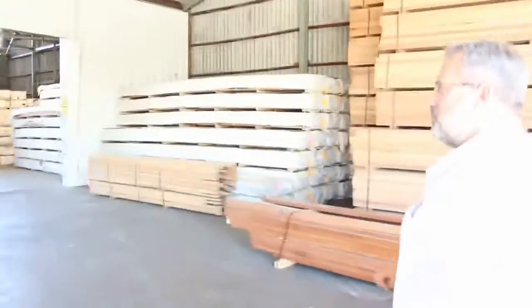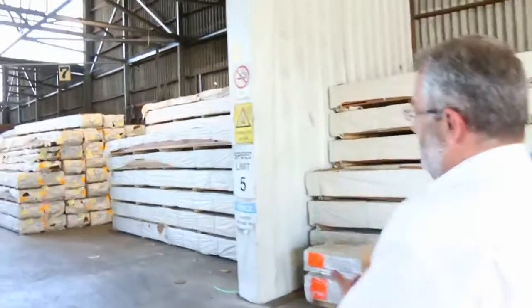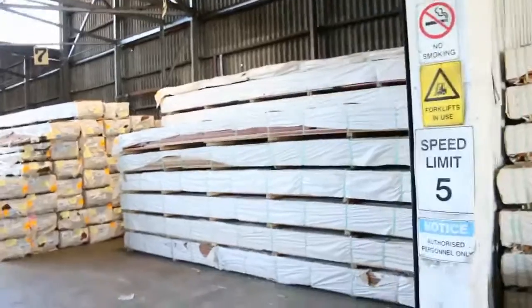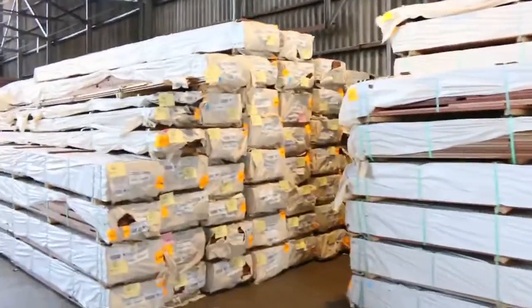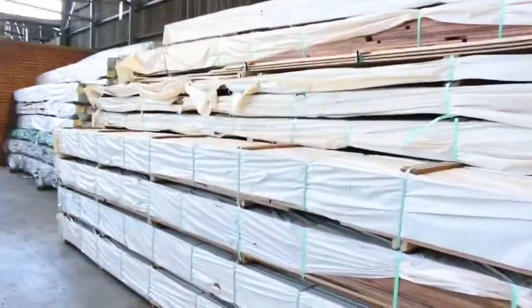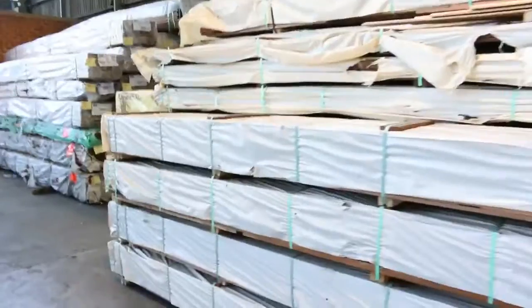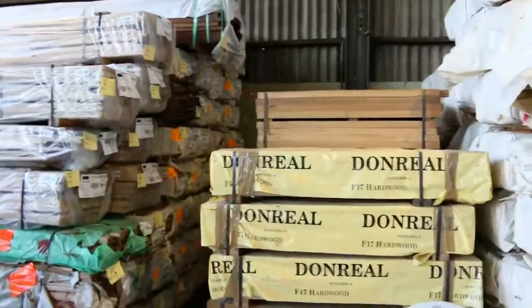As we move into the shed, the shed's pretty full as well. Again, plenty of spotted gum decking — plenty of the 86 mil. We've got the 135 mil spotted gum, which has been really popular for the wider boards. There's a little bit of flooring in amongst it, but a whole wall of that spotted gum and a lot of the mixed Queensland hardwoods as well — spotted gum, iron bark and a few different species.